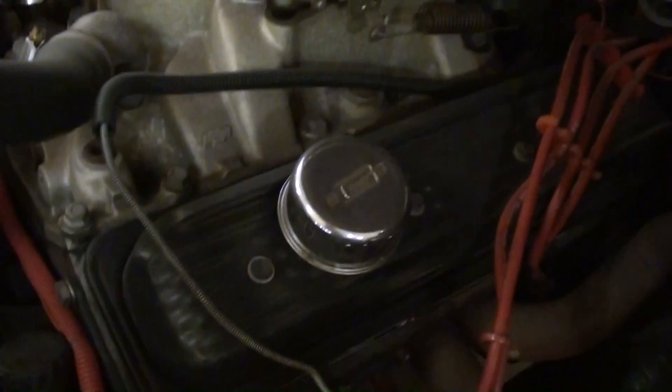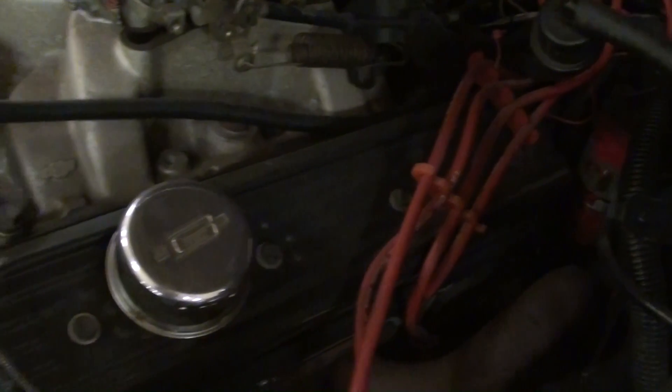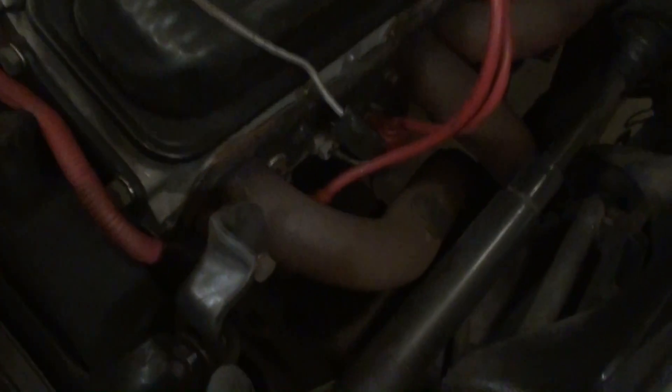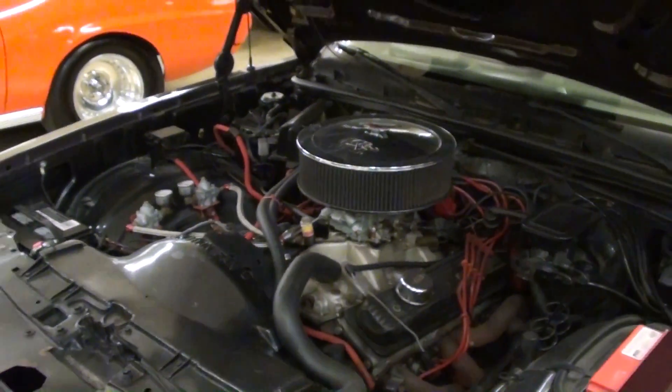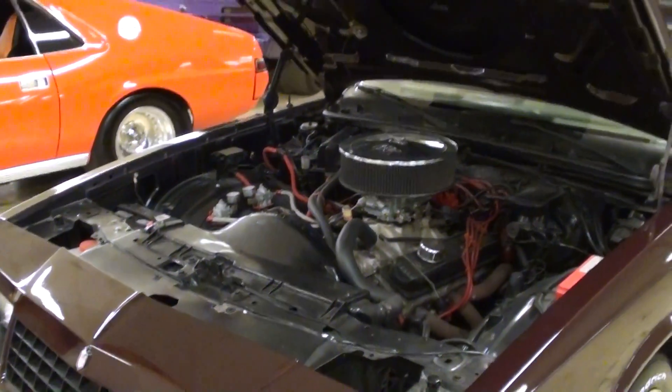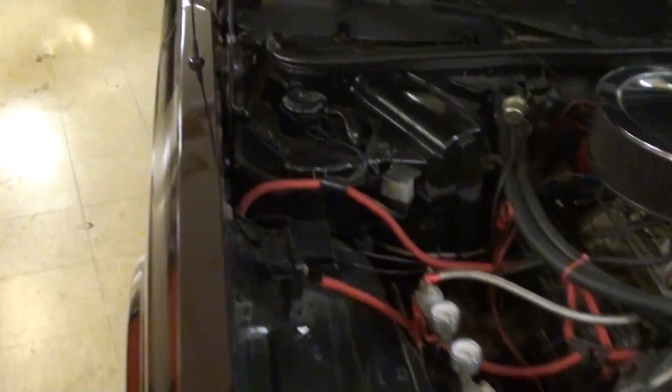You can see it's the center bolt valve cover style, so it's from after '85. I mean it's looking pretty good in there, and 385 horse without the nitrous — so that thing should really move. Let's go ahead and check out the specs here.